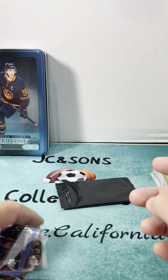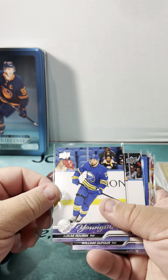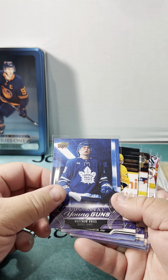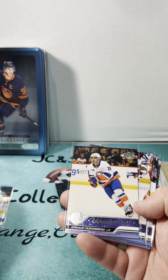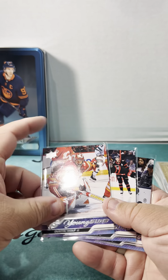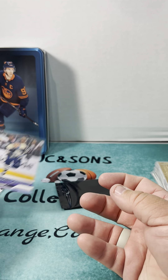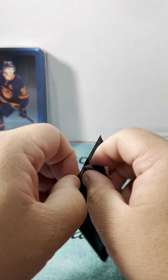Just to review the Young Guns that we've gotten so far: Lucas Rossi, William Dufour, Canvas of Matthew Knies, Luke Evangelista, Arnaud Durando, Dustin Wolf, Tyler Klevin, and Hunter McCown. And then last pack — let's see what this special pack gets us.